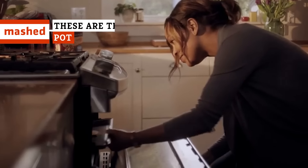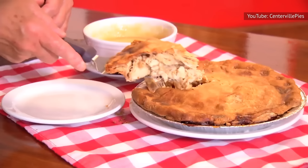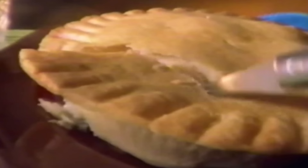Beef, chicken, and broccoli pot pies — which one reigns supreme? Our countdown of the frozen pot pies worth your time will tell you what brands are worth baking, and which ones are worth leaving behind.